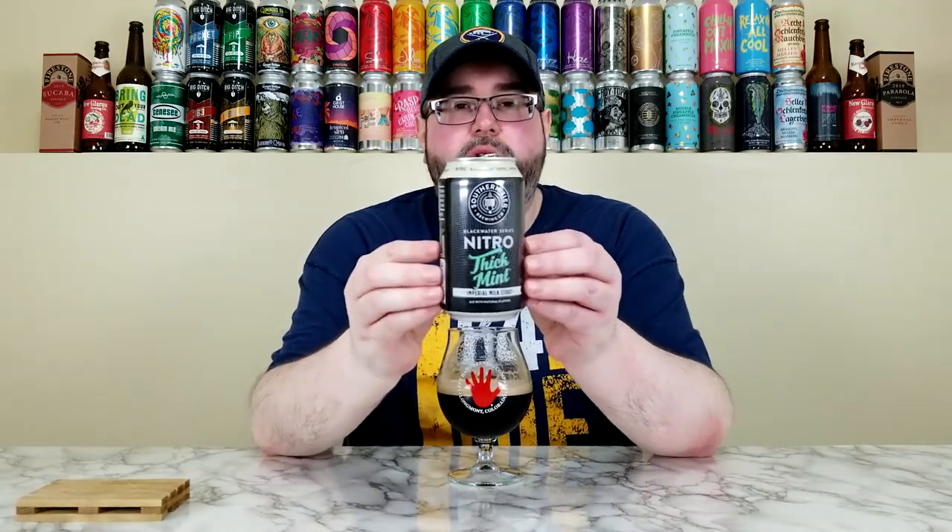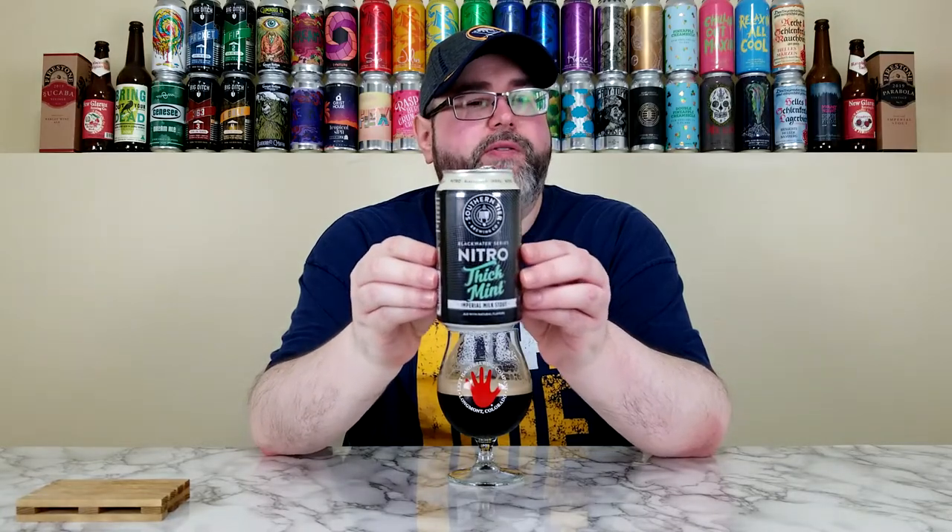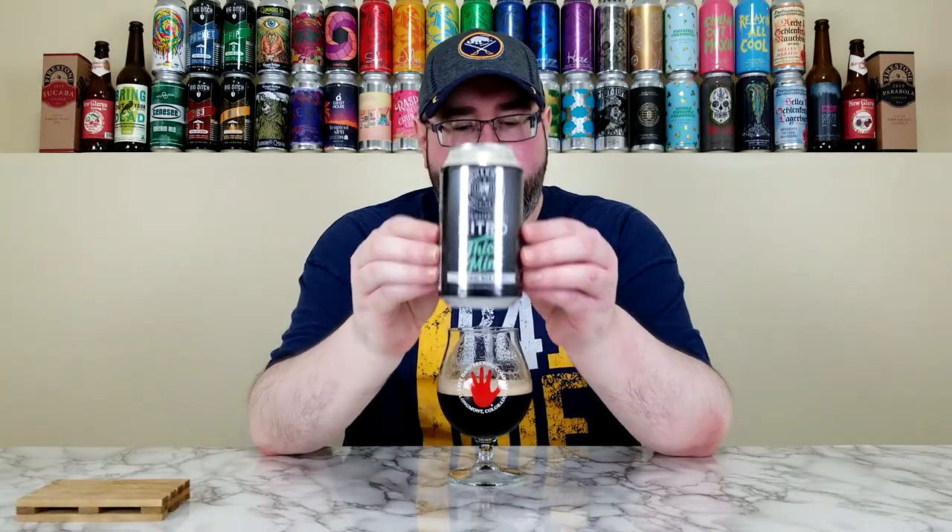I had one rating in my mind but I think I'm going to go a little bit higher. I'm going to give the Nitro Thick Mint, part of the Blackwater series from Southern Tier, a score in the low 4.25 range — I'll say 4.15 out of 5. I think that's a fair score. It's really good.